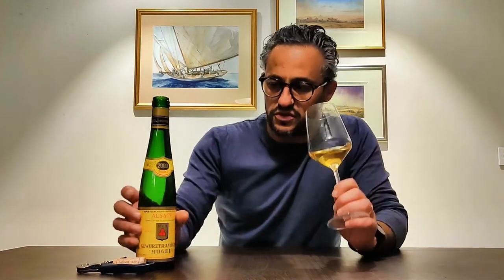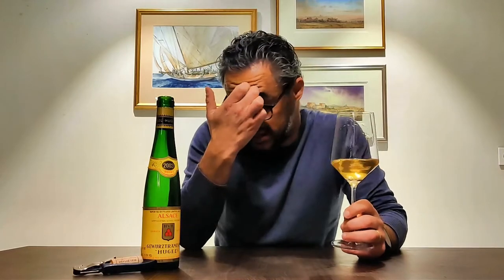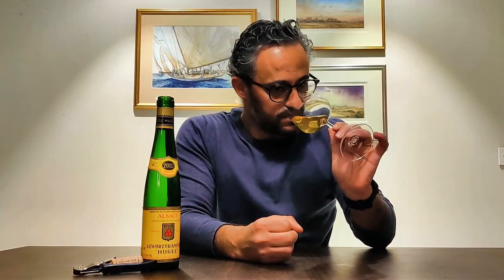This wine is also 13.5% alcohol, which is really high for a white wine. 2003 was a very warm year in Alsace, so I can understand why the alcohol is so high. Gewurztraminers tend to have a relatively high alcohol percentage, but 13.5% — it's competing with the reds. You can also get a little bit of nuttiness, which tells you it's got a bit of age on it.